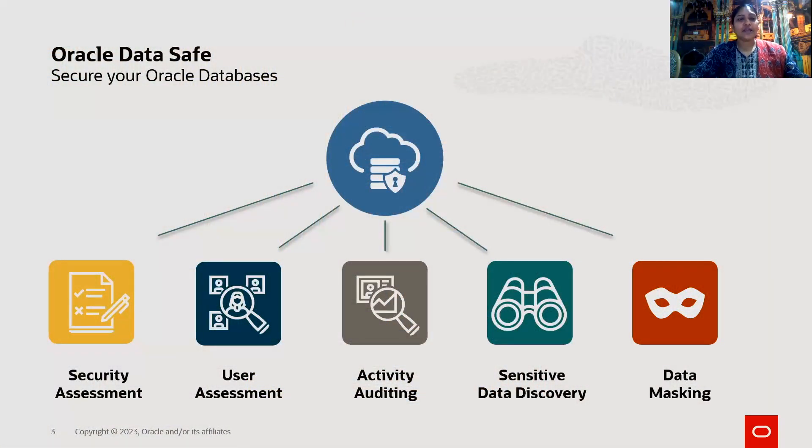I understand, Ajay. Oracle provides a fully integrated cloud service called DataSafe that helps manage your day-to-day security compliance requirements of Oracle databases spread across on-premises and cloud environments. Could you explain in detail? Let me show you.